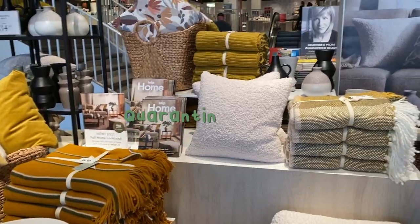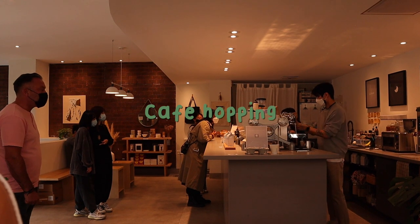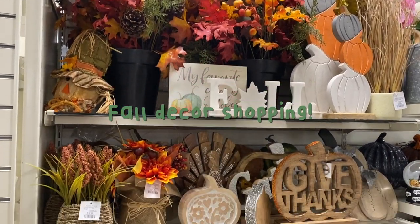I bought the iced matcha latte. Revamping my living room. Look at all the small decor, baskets.